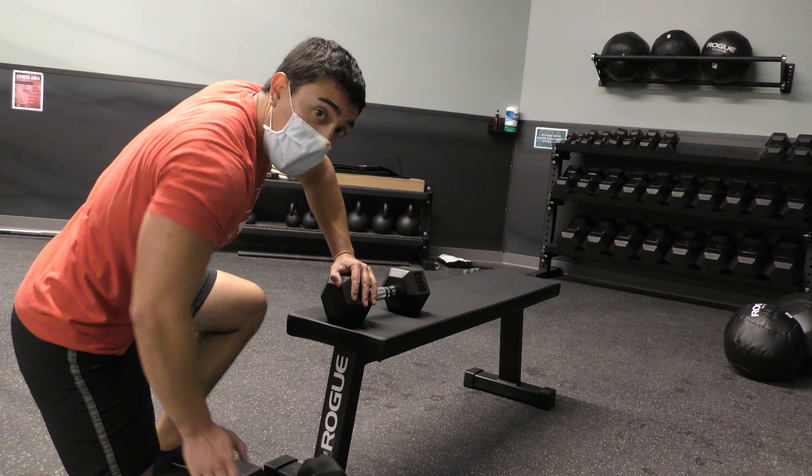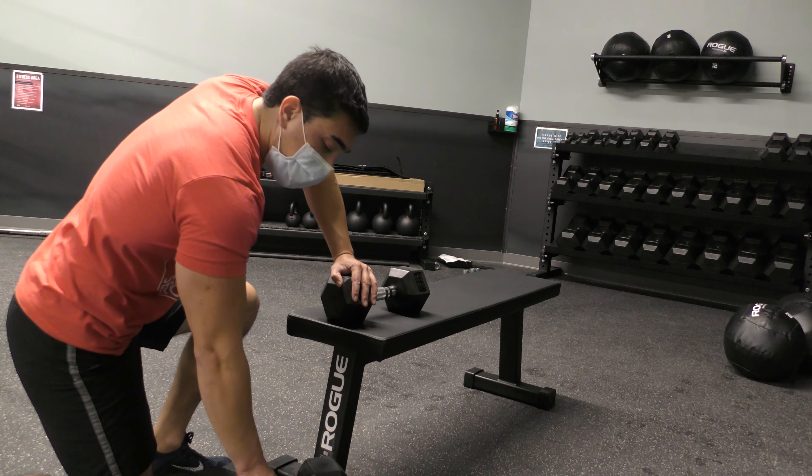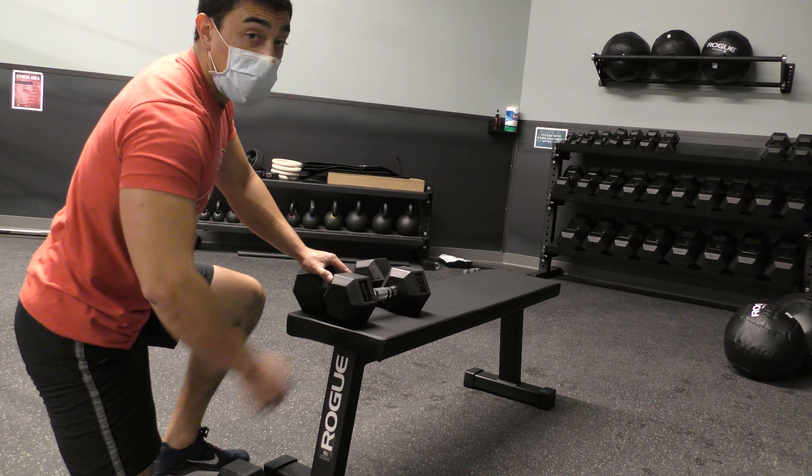So what you have to do when you're an old man with a bad back — you're going to get down on one knee, grab the dumbbells one by one, load them up here, and go from there.